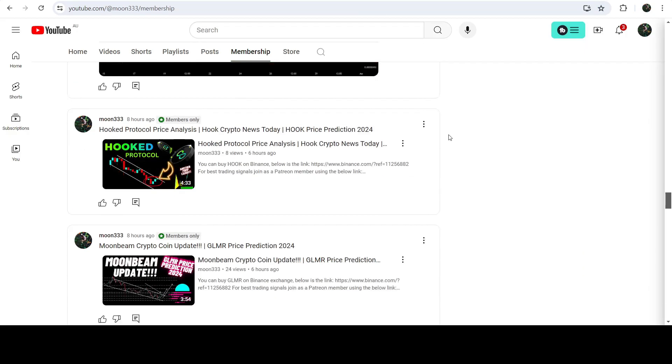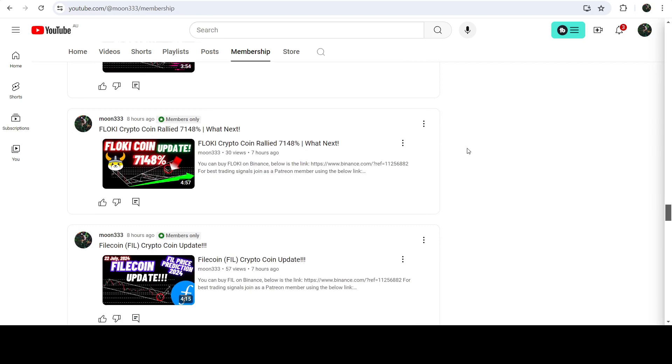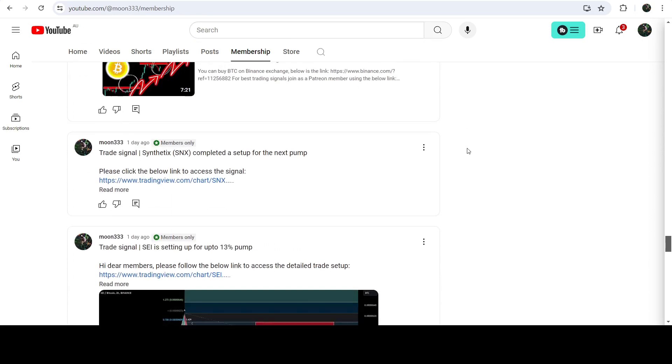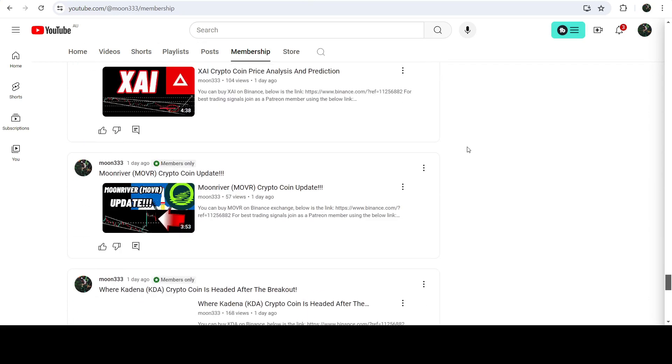So this was the update. I hope you liked the analysis — do hit the like and subscribe to the channel as well. For more trading signals you can also join me and support me as a YouTube member or as a Patreon member, because there I'm sharing different trading signals for you. You can find the link to join me there in the video description. Take care, goodbye.